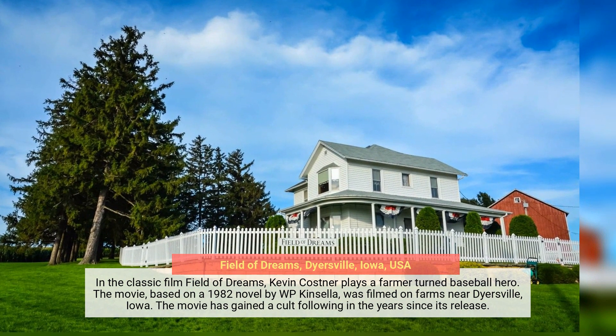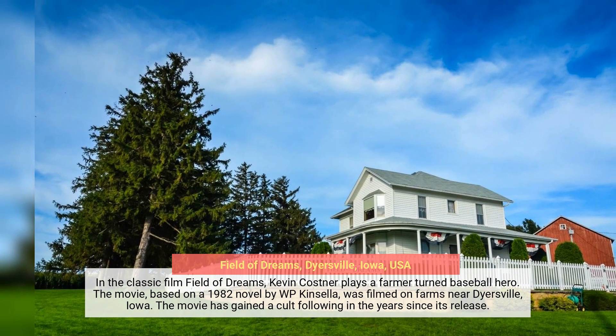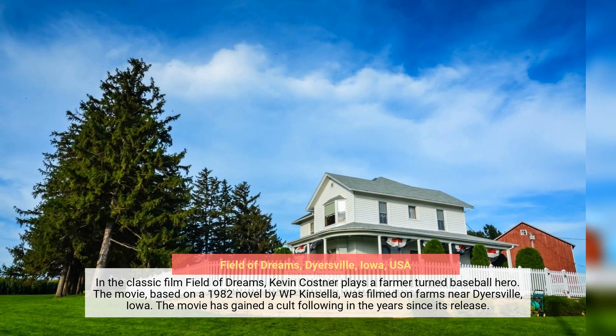In the classic film Field of Dreams, Kevin Costner plays a farmer-turned-baseball hero. The movie, based on a 1982 novel by W.P. Kinsella, was filmed on farms near Dyersville, Iowa. The movie has gained a cult following in the years since its release.